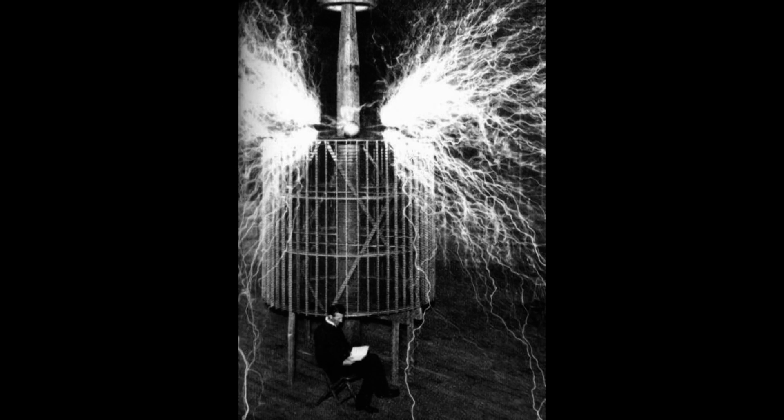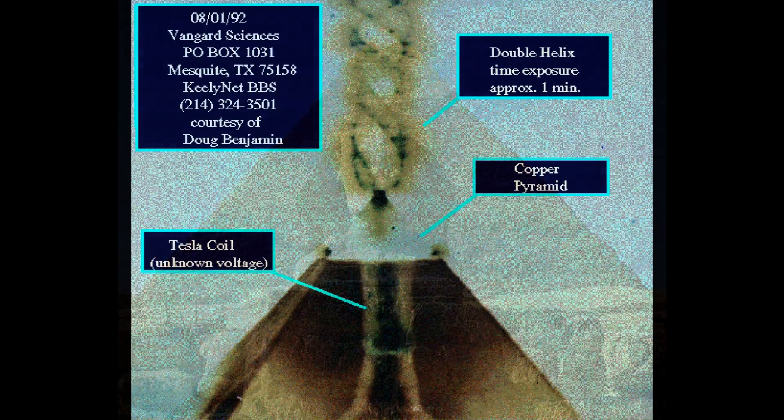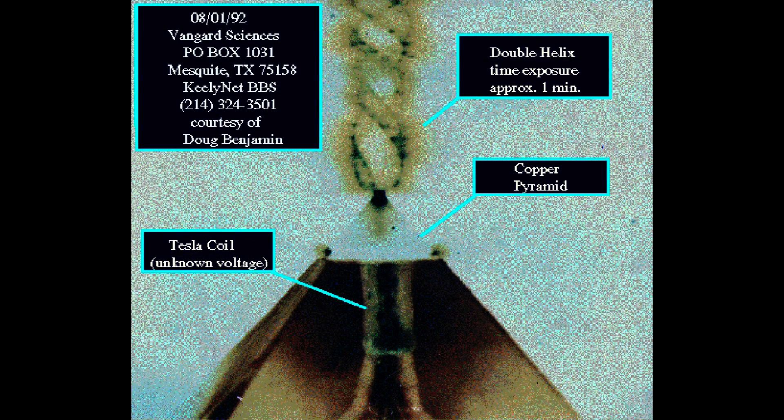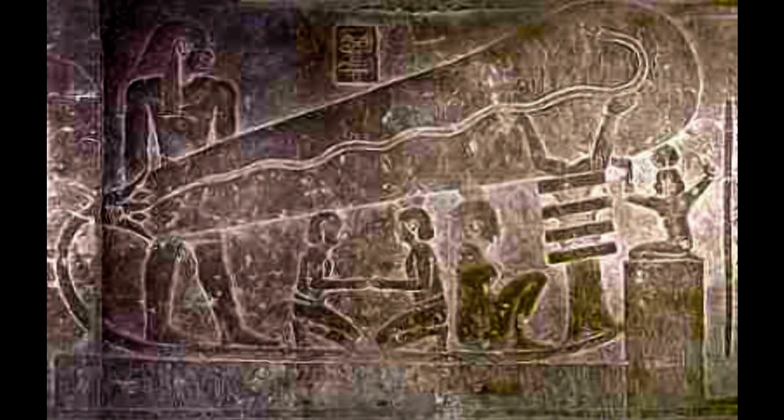The Tesla coil as well as structures such as the pyramid are simple antennas designed to activate the grid system and power the world with inexpensive energy. The secret of generating power from the worldwide grid system is to develop a way to properly tune the pyramid or coil antenna.